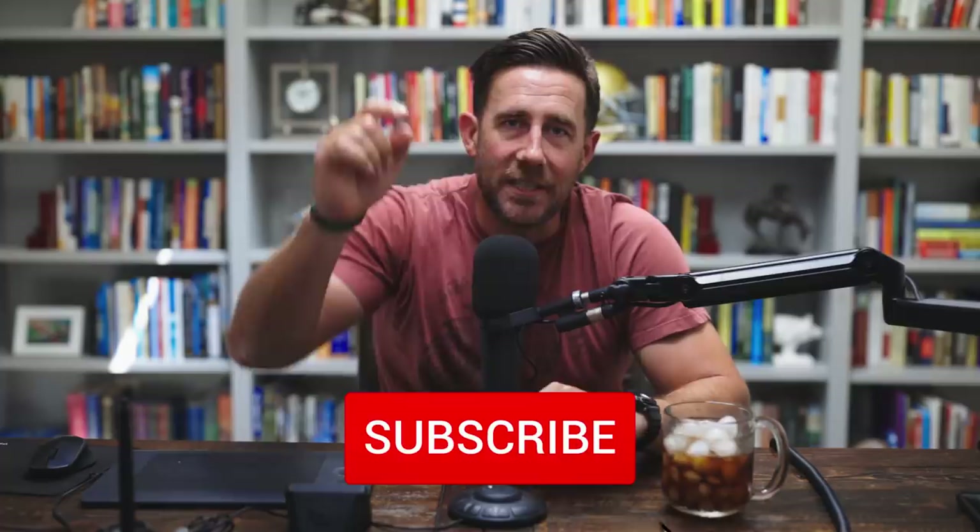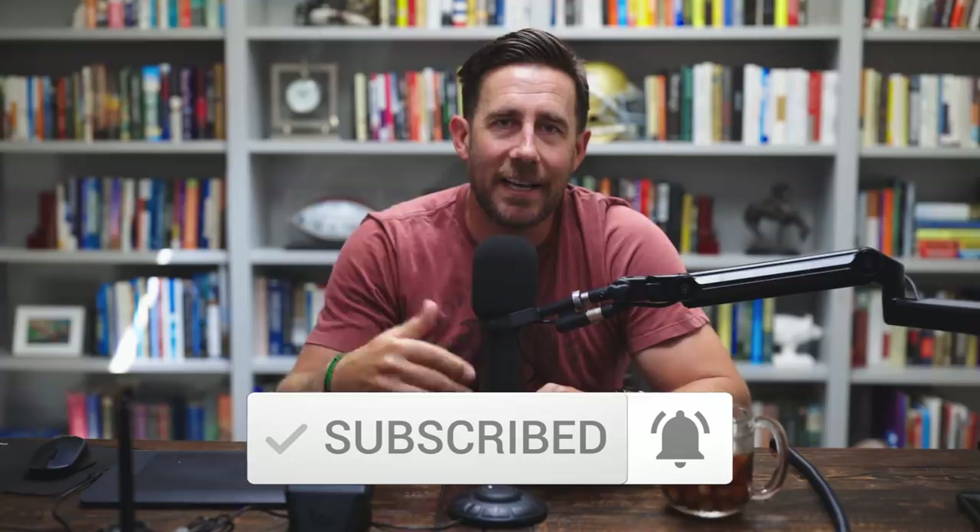Hi everybody, welcome to the QB School. I'm JT O'Sullivan. Today you asked for it, you got it — Jared Stidham. We're going over his entire 2019 film, every single throw, every meaningful play — all five plays. If you dig this kind of content and haven't already, please subscribe to the channel, hit the bell to get notifications when we go live or put out new content. I appreciate the support.